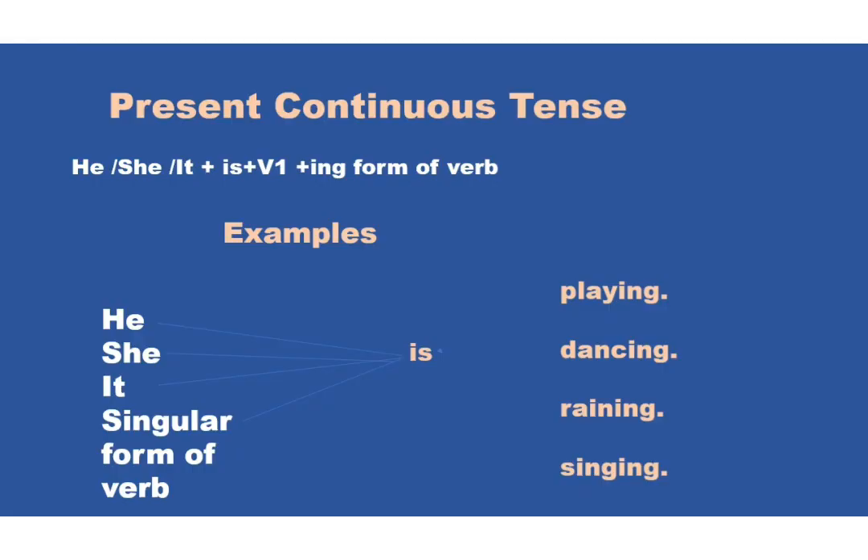Where we use 'is'? We use 'is' with he, she, it, or any singular form of verb. Like: he is, she is, it is, like Vidhu is. He is playing. She is dancing. It is raining.